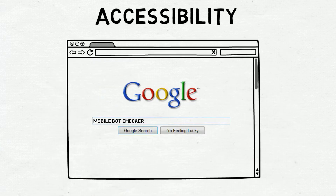Accessibility. Make sure Google's mobile bots can access your website. If Google can't see it, it might as well not even be there.